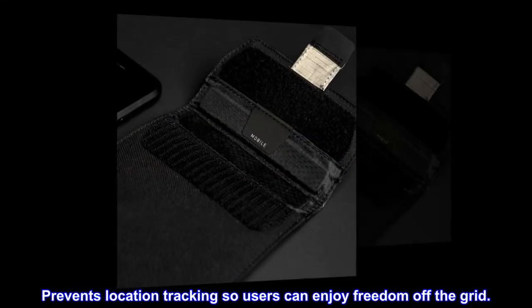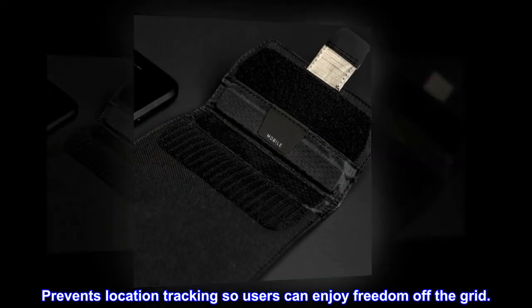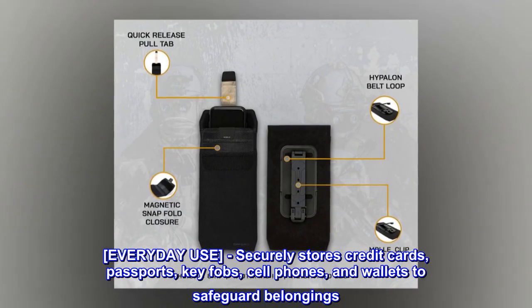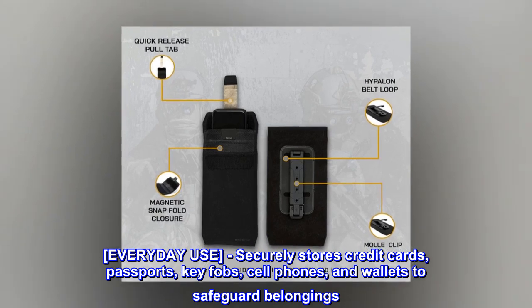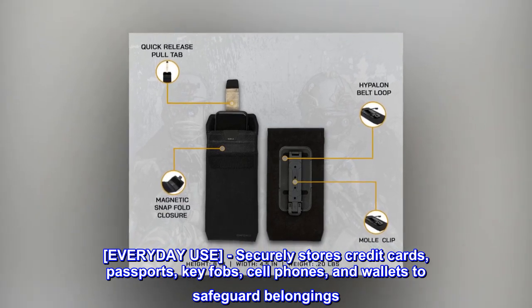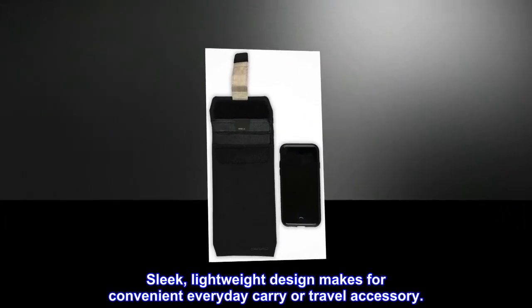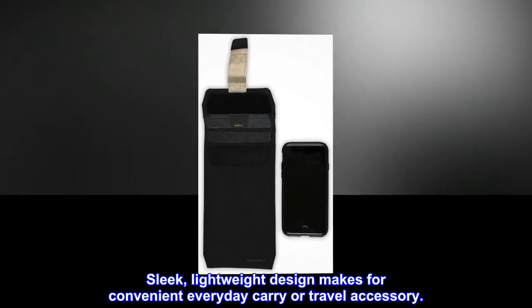Prevents location tracking so users can enjoy freedom off the grid. Everyday use: securely stores credit cards, passports, key fobs, cell phones, and wallets to safeguard belongings. Sleek, lightweight design makes for a convenient everyday carry or travel accessory.